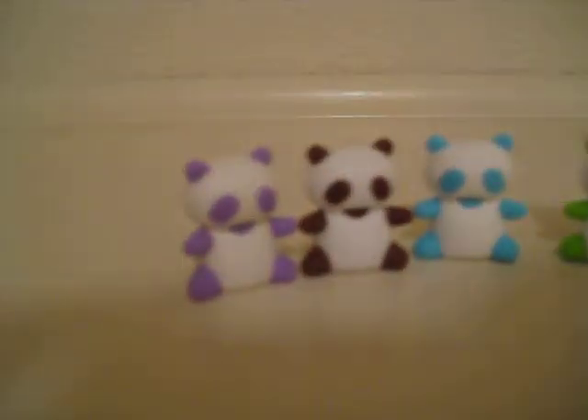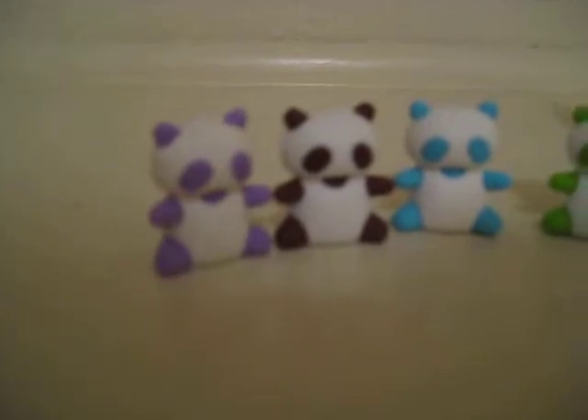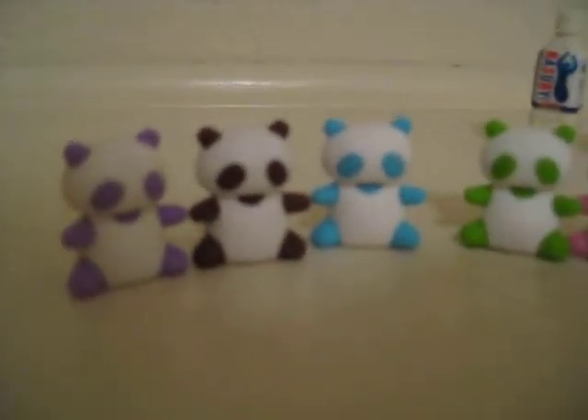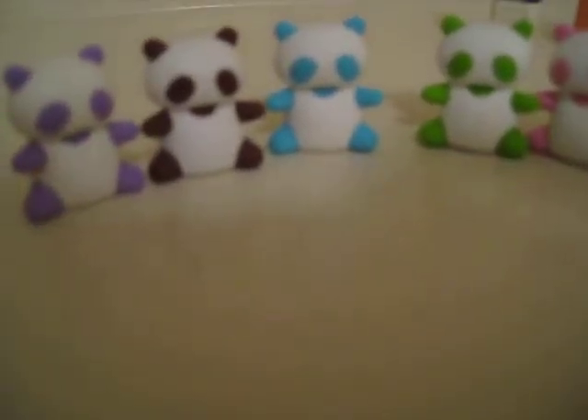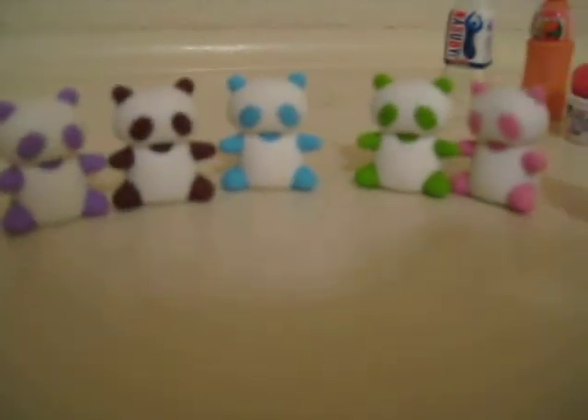First I have my panda bears. I really like to collect animals. So I have a purple one, a brown one, a blue one, a green one, and a pink one. So that's my panda bears — five of them.